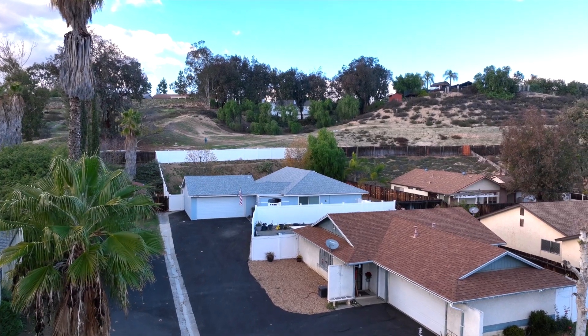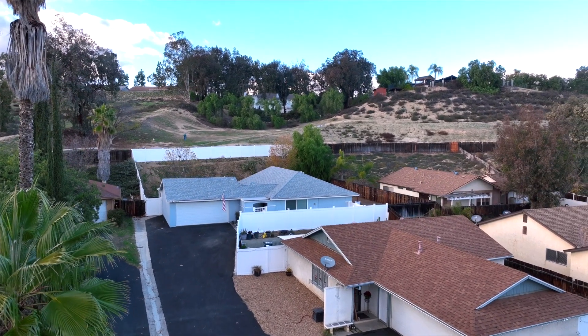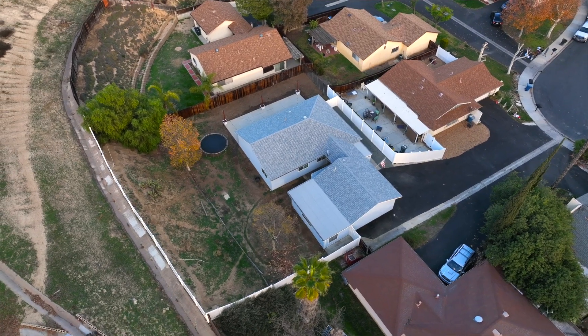Conveniently located in central Temecula, sitting at the end of a cul-de-sac offering a lot size over 9,000 square feet. Make this your new home for the new year. Give us a call today to schedule your private tour.